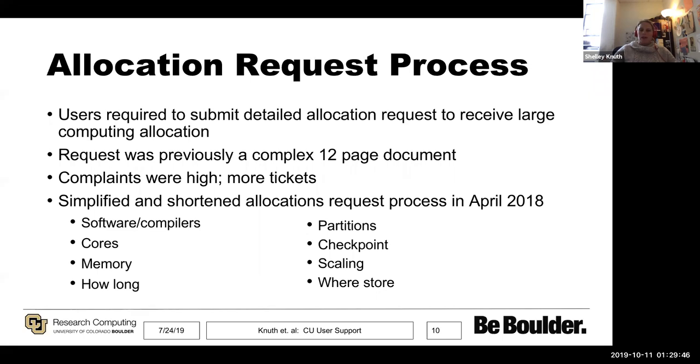We're now very specific about what we're asking for, with examples and a template online. We ask what software and compilers people are using, how many cores, how much memory, and where they're storing their data. We also ask for scaling studies. We greatly encourage people to meet with us before starting the allocations process — we'll open a shared Google document, they populate it, and we go back and forth. Even though it sounds like a lot of work, in the end it's saving us time. We recently met to review the process after a year and a half and are planning another look to continue improving it.